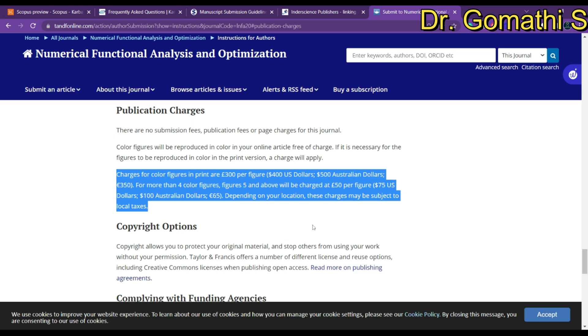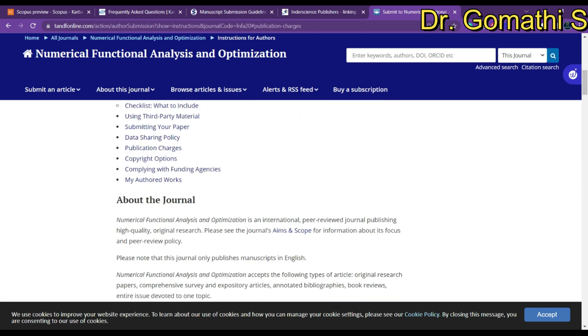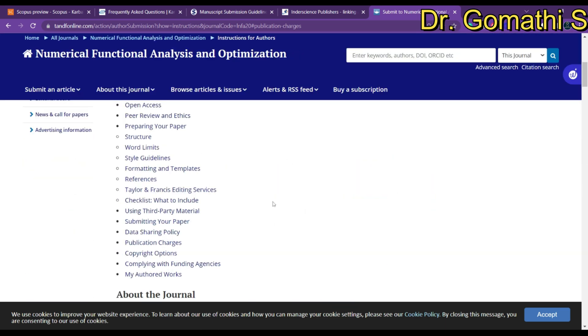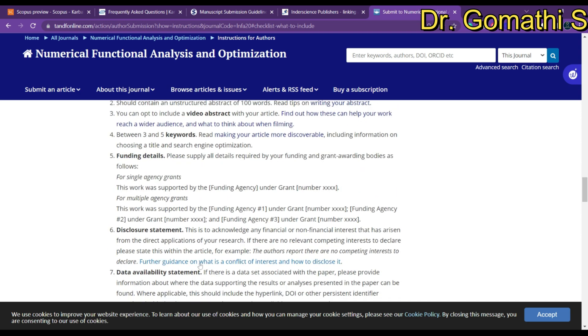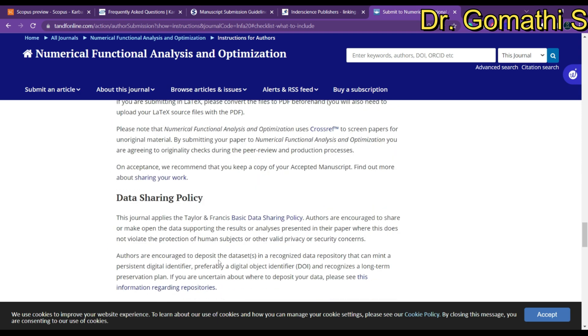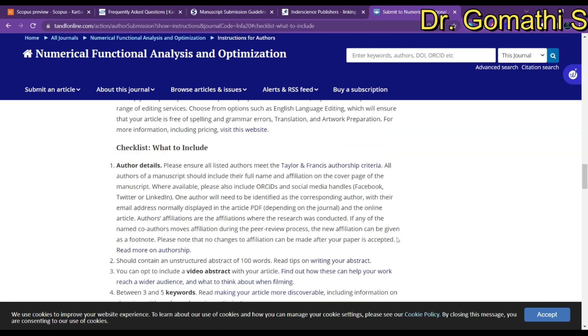If you want a printed version, color image charges may apply. Other than that, it's important to review their checklist completely — it details all the things you need to mention and prepare before you submit your article to this journal.